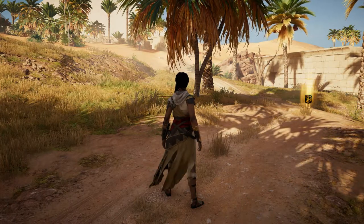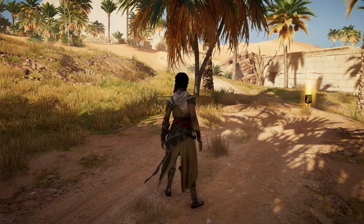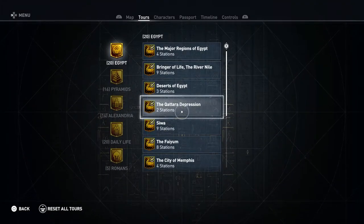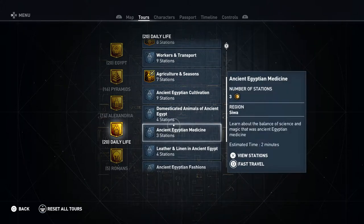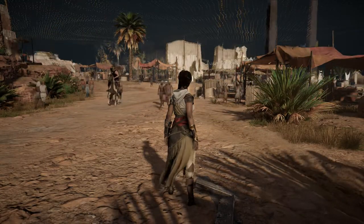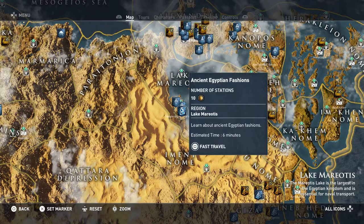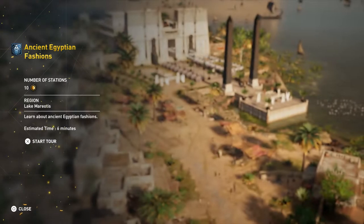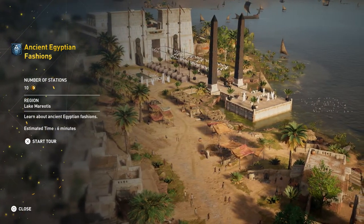Hey everyone and welcome back to Assassin's Creed Origins Discovery Tour. On this video we're going to be doing the tour Ancient Egyptian Fashions, and this one is in the Daily Life category. Here we are on the map in Lake Meriotis. Ancient Egyptian Fashions — number of stations is 10. Estimated time is 6 minutes.